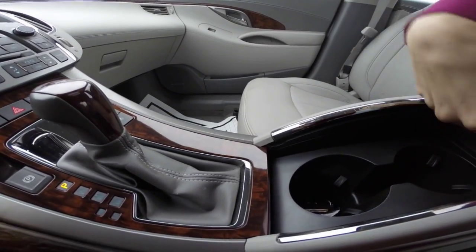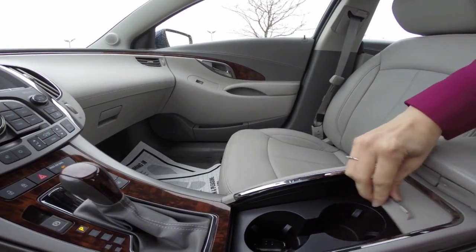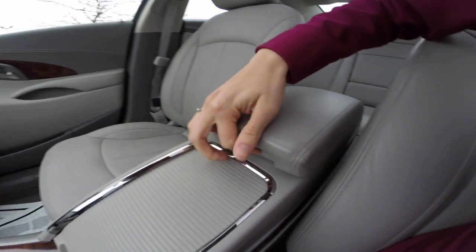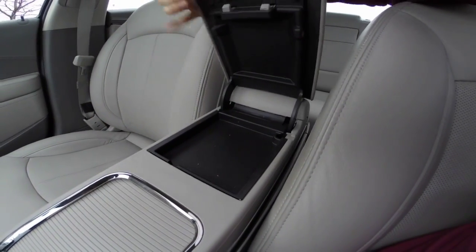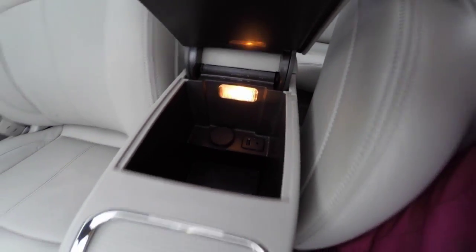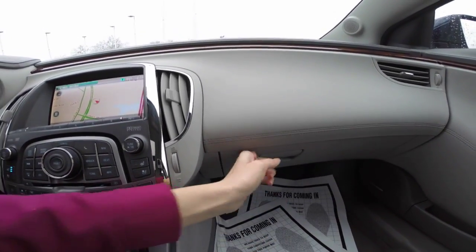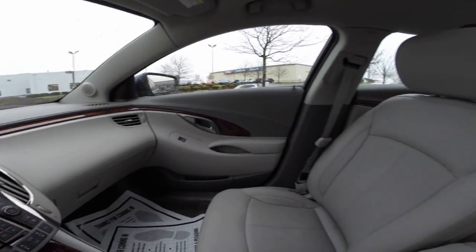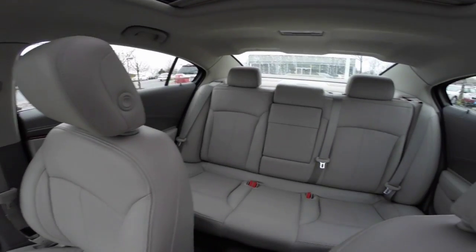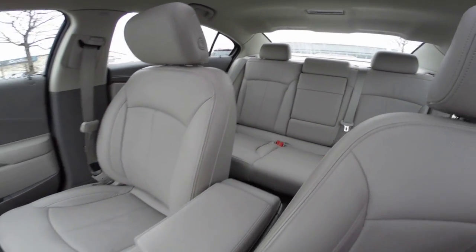The center storage compartment includes a USB port, auxiliary input, and a 12-volt outlet. There is also a full-size glove box and a spacious cabin area that can seat an additional three passengers comfortably, with a pull-down center console to expose cup holders.